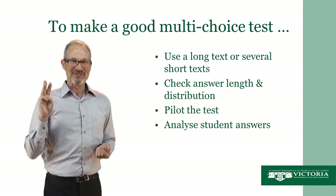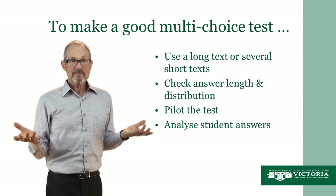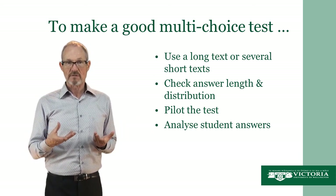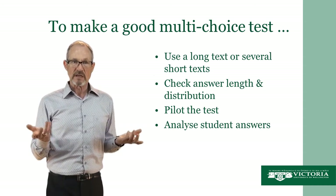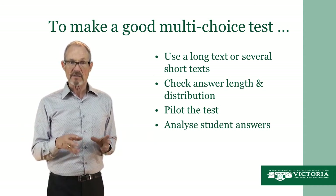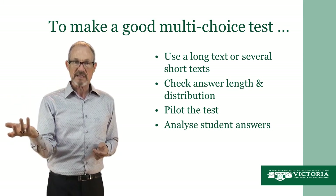The third thing to do is to pilot the test. Ideally this should be with students, but that's not always possible. If you're making it for your own class, you may not have students to pilot it with. But at least get a friend or another teacher to have a look at the test.